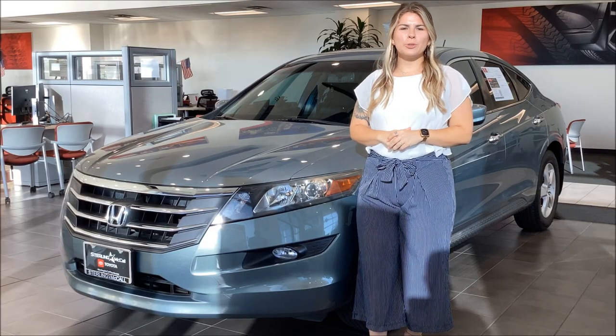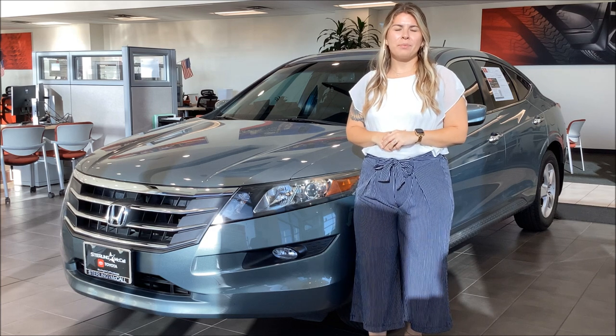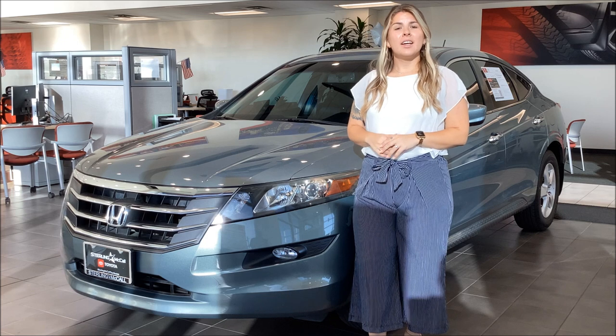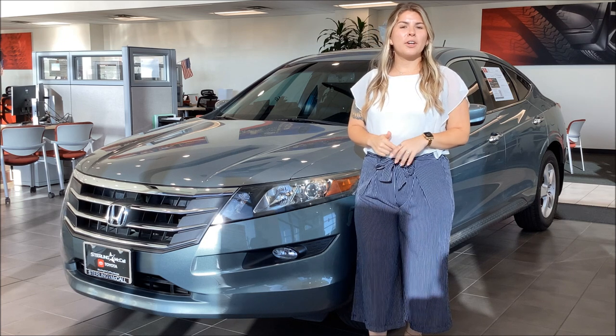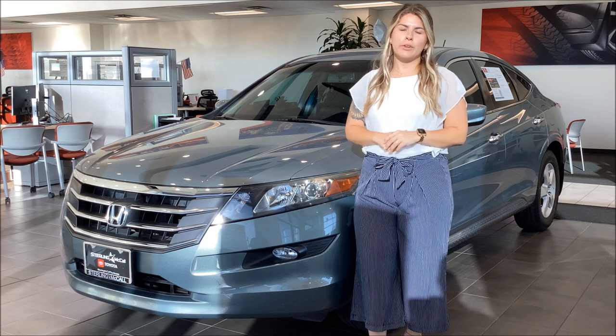Hey there, it's Kennedy from Stray Little Call Toyota, and I'm here to show you one of these crossover SUVs that just came in. This right here is a 2012 Honda Crosstor EX. It's got a clean Carfax, one-car owner, and sits right around 65,000 miles, which is super low for a 2012.